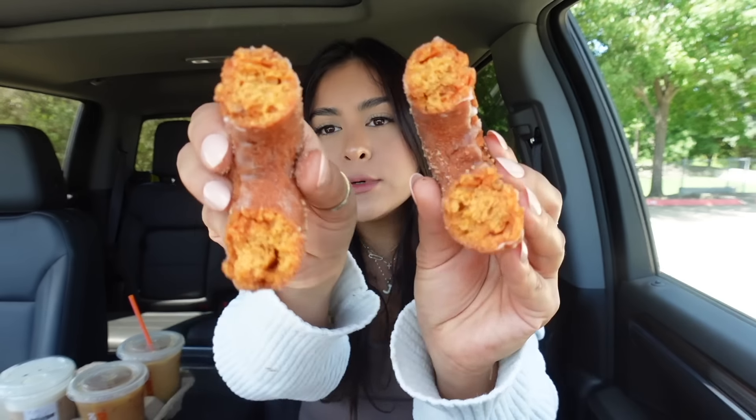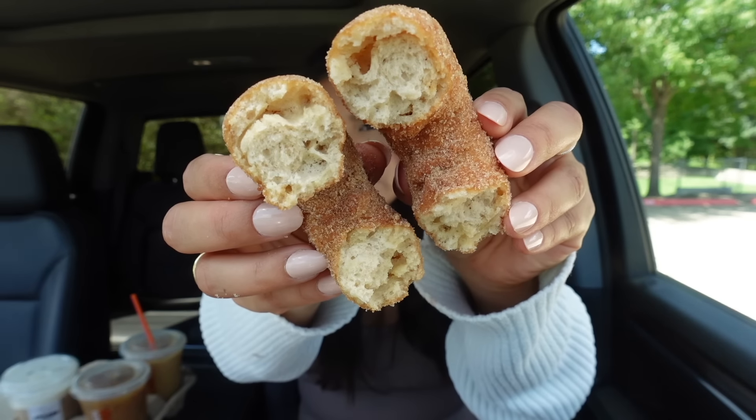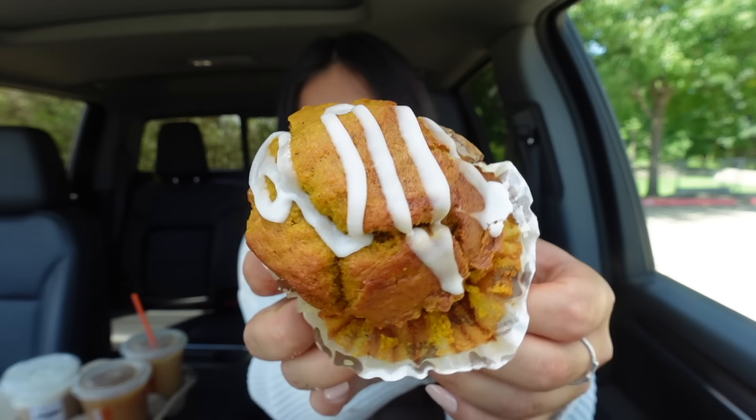Now let's try the donuts — we have an apple cider donut and a pumpkin donut, and also a pumpkin muffin for later. The pumpkin donut is literally falling apart and smells so good. The pumpkin donut is so good! Now the apple cider donut — it looks soft on the inside. Ten out of ten! Winner winner chicken dinner — this literally screams fall without being too much or too overwhelming.